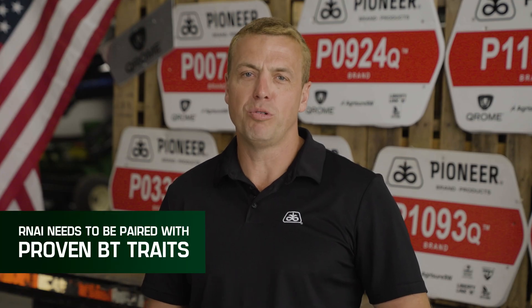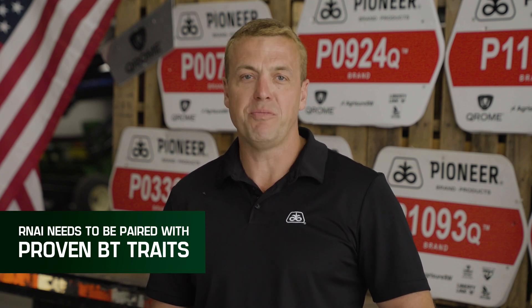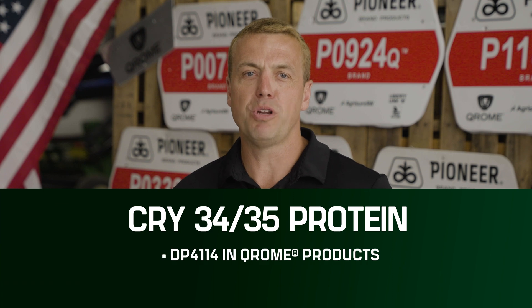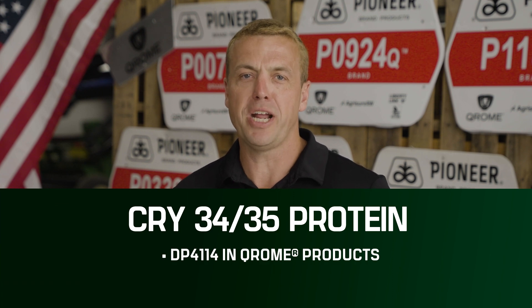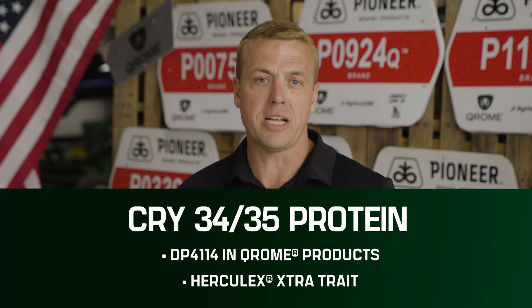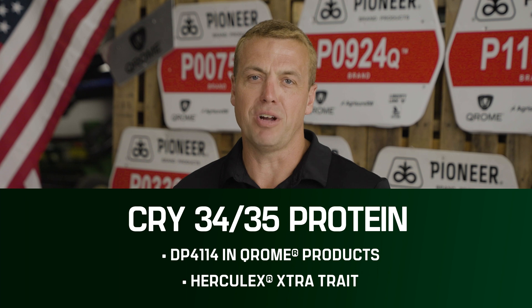That's why we will always pair it with proven and fast-acting BT proteins, like the CRY3435 protein. There are two events of CRY3435 BT protein, and we helped develop both of them: Event DP4114, found in our Pioneer brand Chrome products, and Hercules Extra Trait, found in Smart Stack Technology or Optimum AcreMax Extreme Insect Protection products.